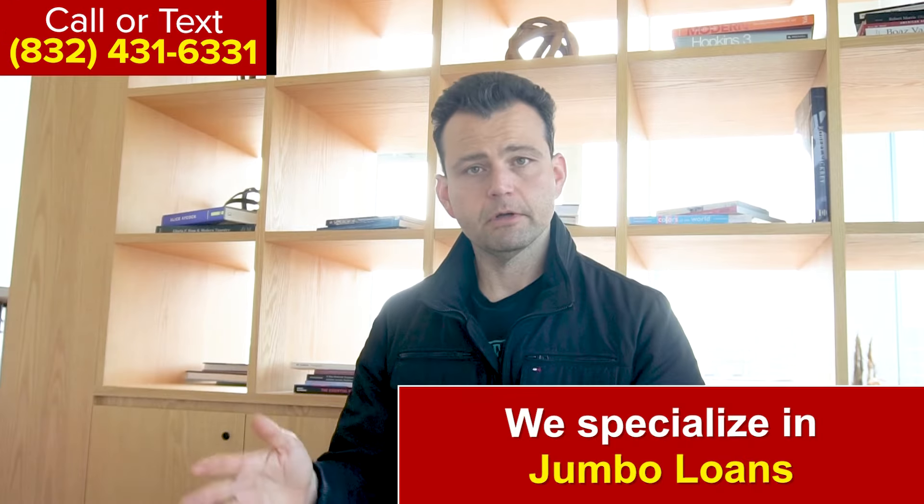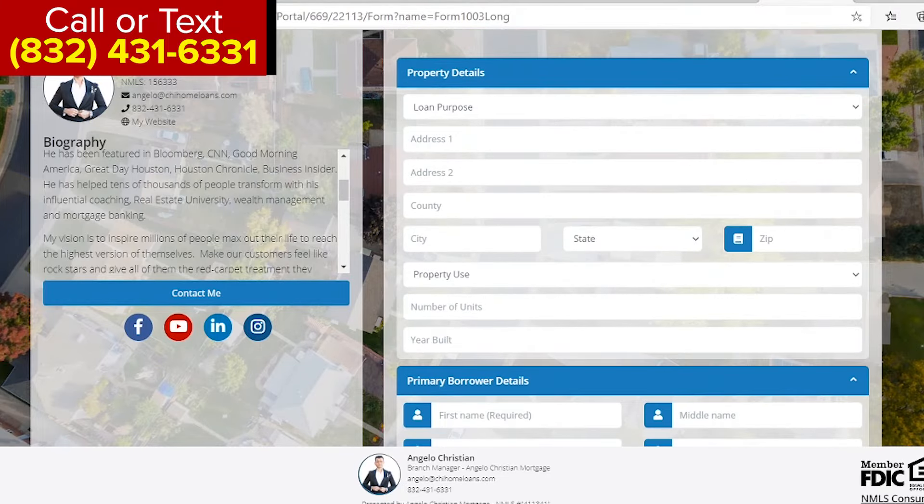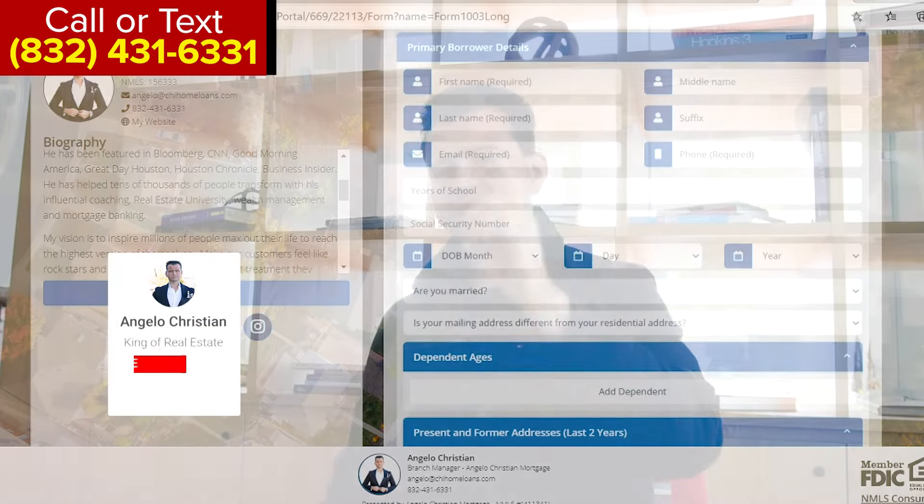Those are the key differences in the jumbo home loan guidelines. We're a specialty lender that focuses on jumbo loans. Reach out to us — call or text 832-431-6331, or click the link below to get pre-approved. We also have a jumbo home loan with five percent down and no PMI. Thank you for watching Angelo Christian Financial — check out my next video.